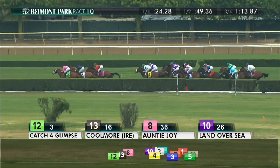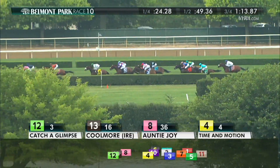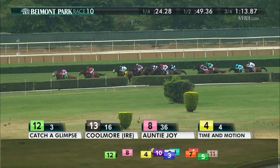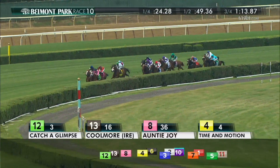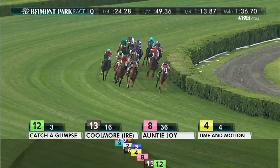It is Catch a Glimpse in front as they round the far turn. Coolmore now moves up alongside and the two of them are head to head. As they round that far turn, Auntie Joy is third, Time and Motion is fourth, Harmonized is fifth on the outside. Nothing yet from Ballydoyle, near the back of the field, but Coolmore is right alongside Catch a Glimpse as they turn for home.